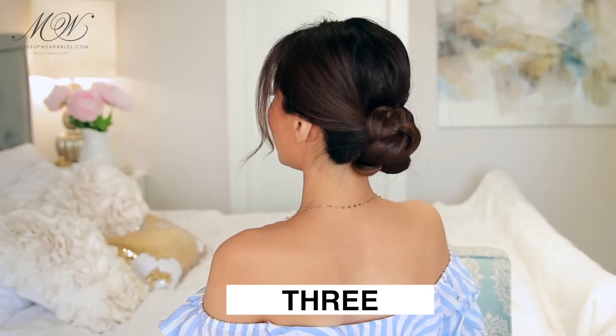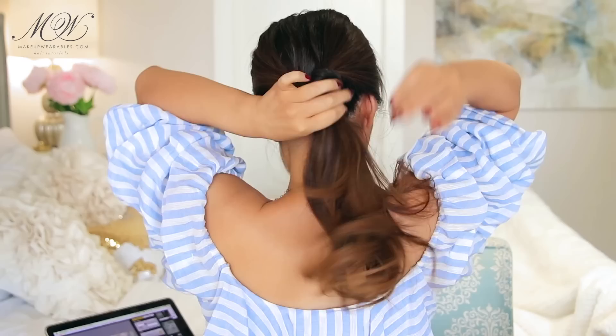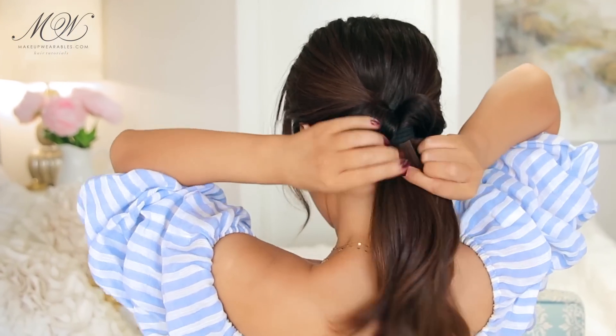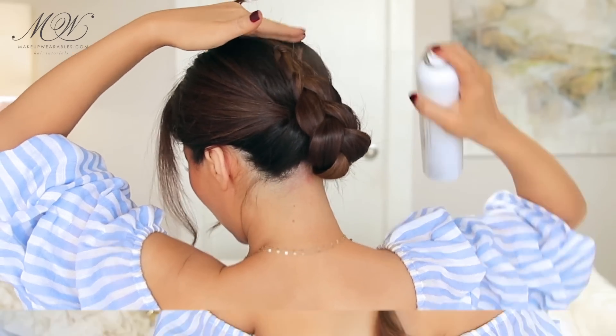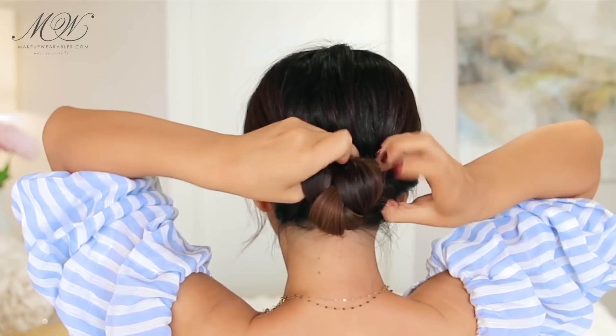Hairstyle number three is everyone's favorite: the two-minute elegant bun — a new way to do it. We're going to make a ponytail, flip it, and then make a simple braid before tying the ends. Next, pull out the sides to make it a little fuller, then hairspray the braid, wait for it to dry, and then roll the braid into a bun before pinning everything down — and that's all there is to it.